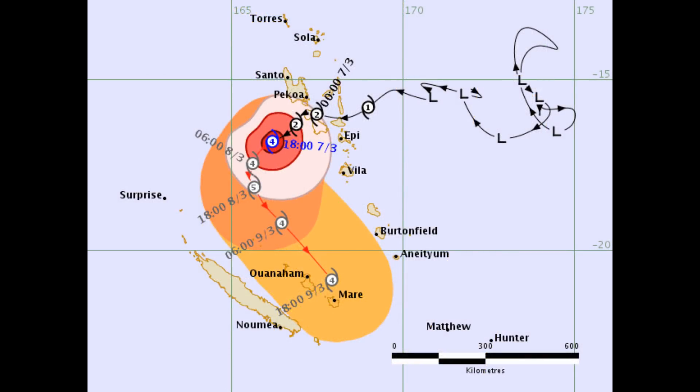Here's the current track chart from the Fiji Met Office. They have it as a CAT4 and likely to be a CAT5 system around 1800 hours local time, which will make it about 1600 hours Australian Eastern Standard Time.